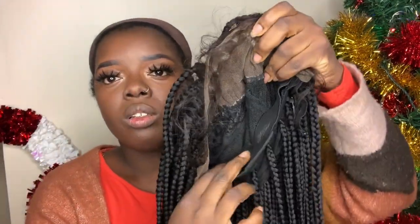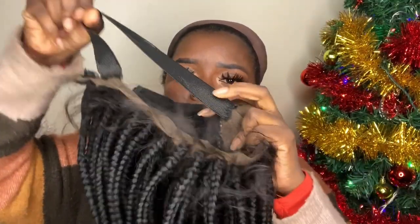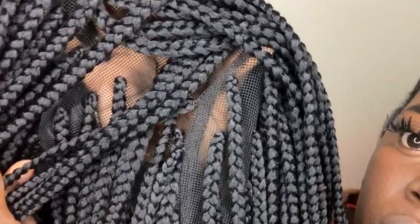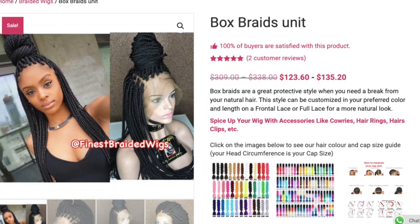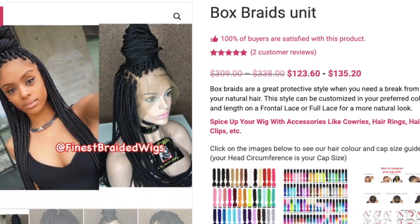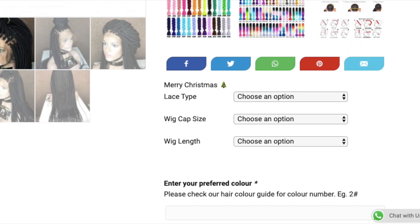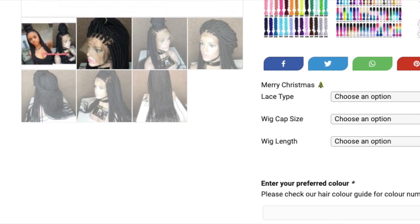I was sent a unit from Finest Braided Wigs. It has a 13 by 6 frontal, medium size braided wig, and it comes with a nice elastic band that will definitely help hold the unit down. This unit also comes with a mesh cap, and as you can see, the braids in the back are actually crocheted onto the mesh cap. When you go onto the Finest Braided Wigs website, you can click on their medium box braid link for all purchasing information. I was sent the frontal but I really wish I had the full lace option. On the site you can choose your lace type, wig cap type, wig length, etc.